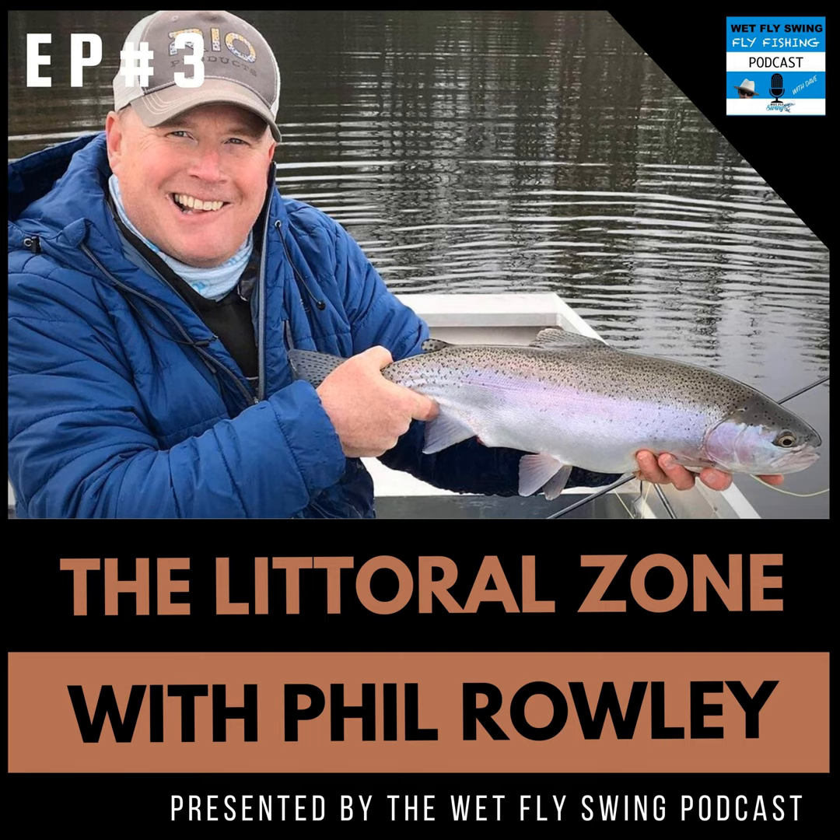Hey, Dave here. Today we're bringing the Littoral Zone to you. We've got Phil again doing a solo show, digging in to get you prepared for your next trip on a brand new lake you've never fished. Phil is the author of the Orvis Guide to Still Water Trout Fishing, a renowned fly fishing show speaker, and a good friend. You can check out Phil at flycraftangling.com anytime.